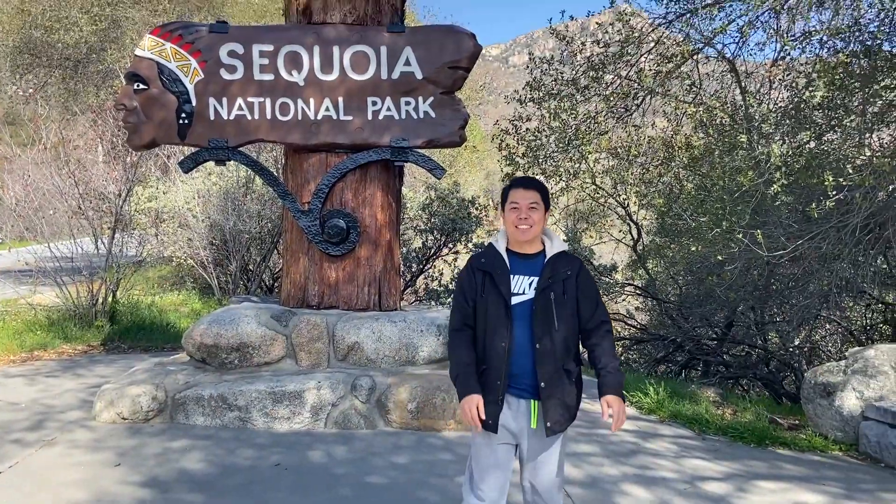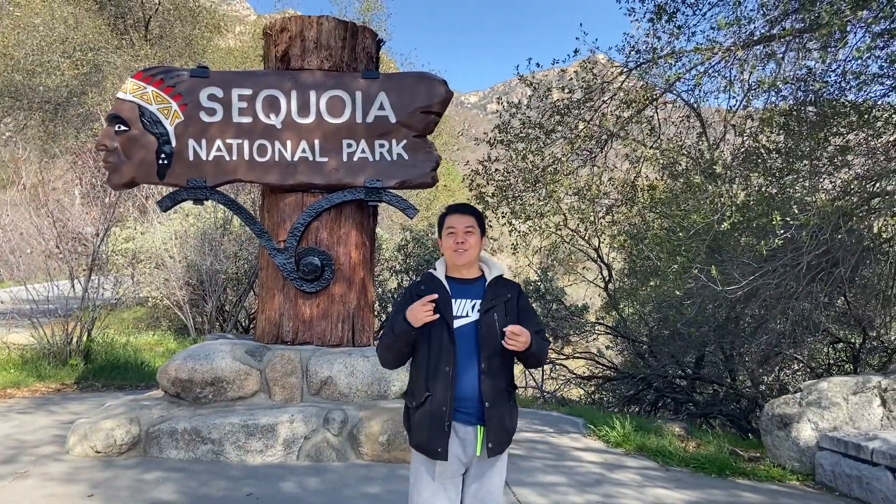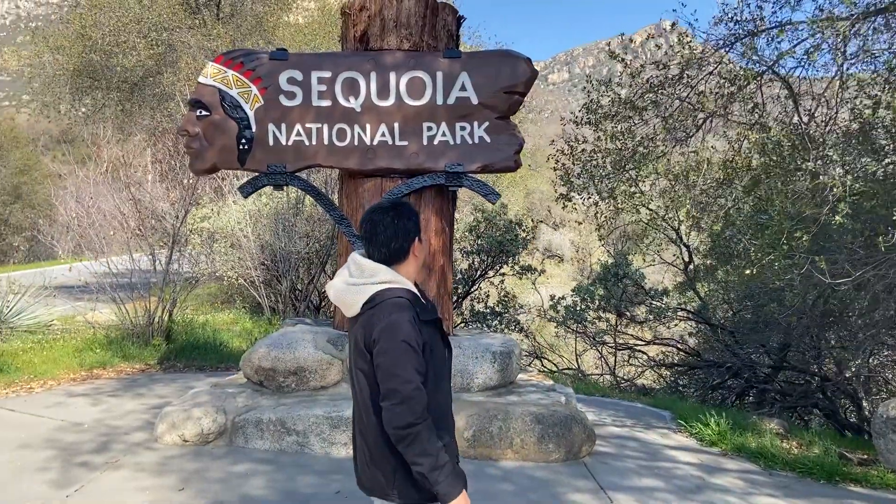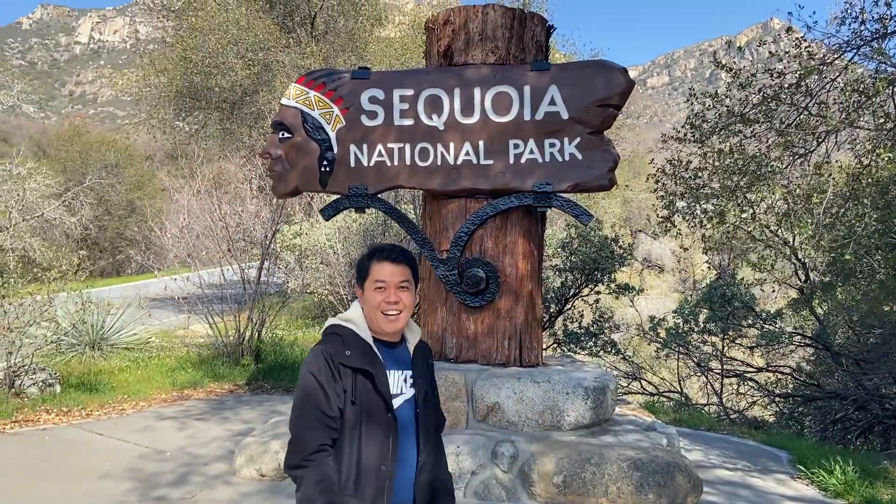Hi guys, welcome back to my channel, this is Noelle. For today's video, nandito tayo ngayon sa Sequoia National Park. Dito makikita natin yung mga malalaking puno, mga hundred years na puno. Lilibutin natin ngayon yung park na to, so tara, let's go!